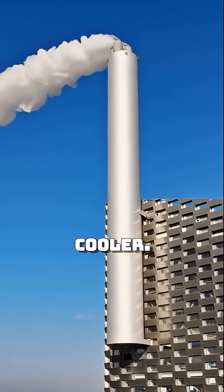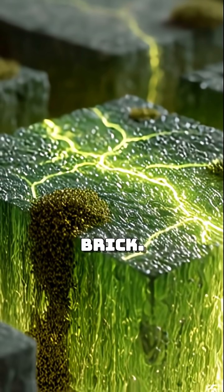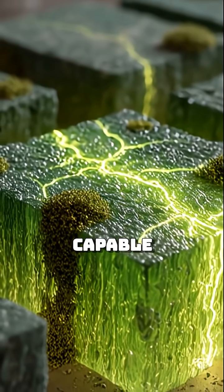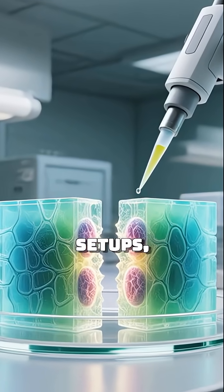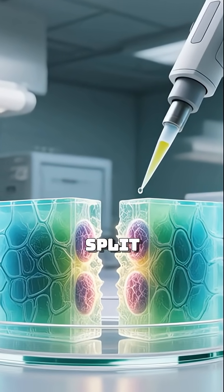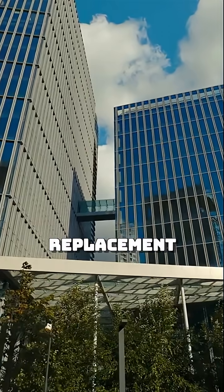But it gets even cooler. The finished bio-brick doesn't just sit there like a traditional brick — it's still alive. Capable of biological activity, especially in the right environment. In some experimental setups, it can even reproduce if split and fed the right nutrients.